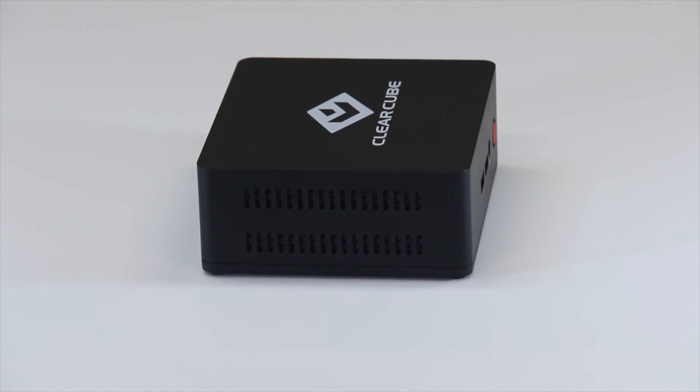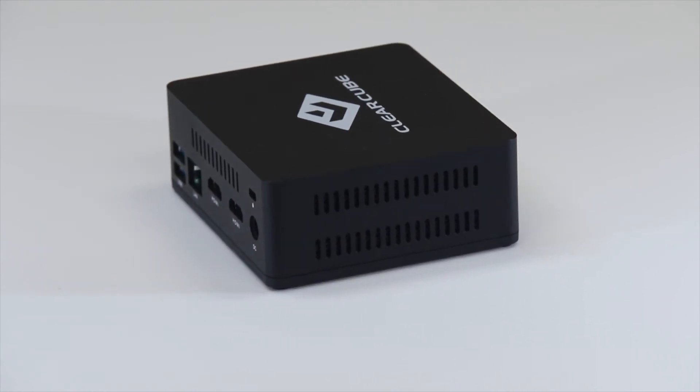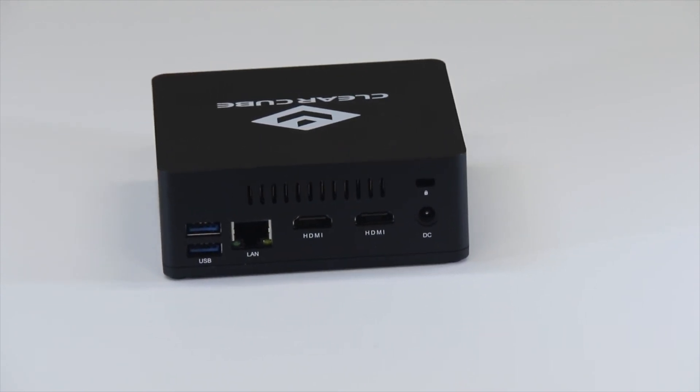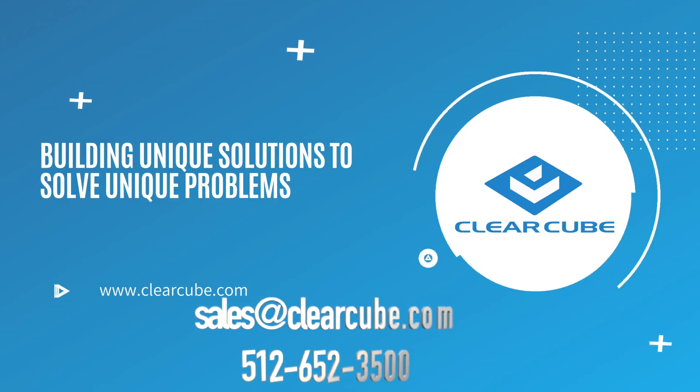This is your CD8804 Thin Client from ClearCube Technology. For additional information, you can contact sales at clearcube.com or give us a call.